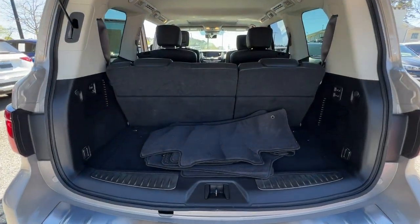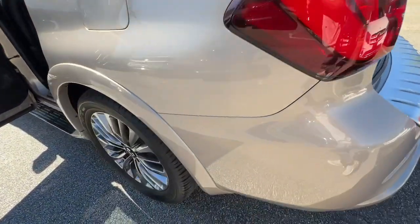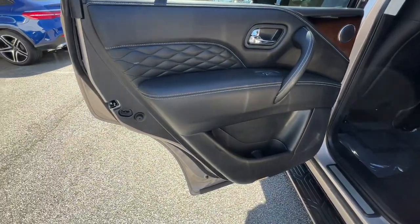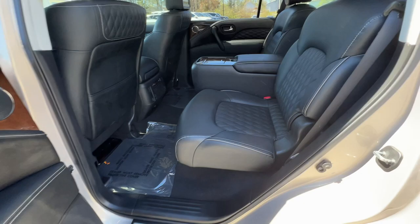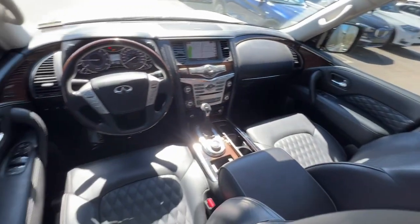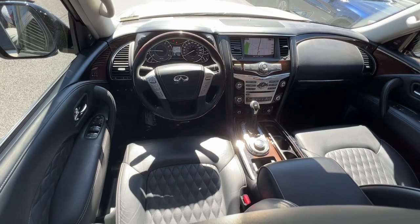These are just some of the great options this vehicle comes with: navigation system, sun and moonroof, keyless entry, premium sound system, power passenger seat, woodgrain interior trim, heated mirrors, fog lamps, lane-keeping assist, and satellite radio.